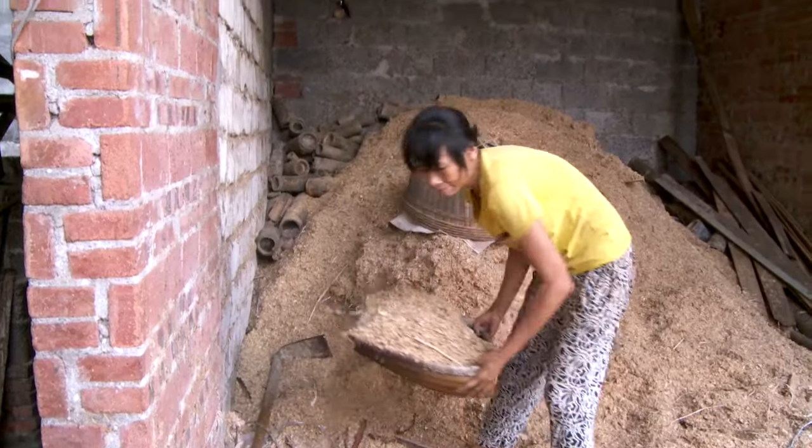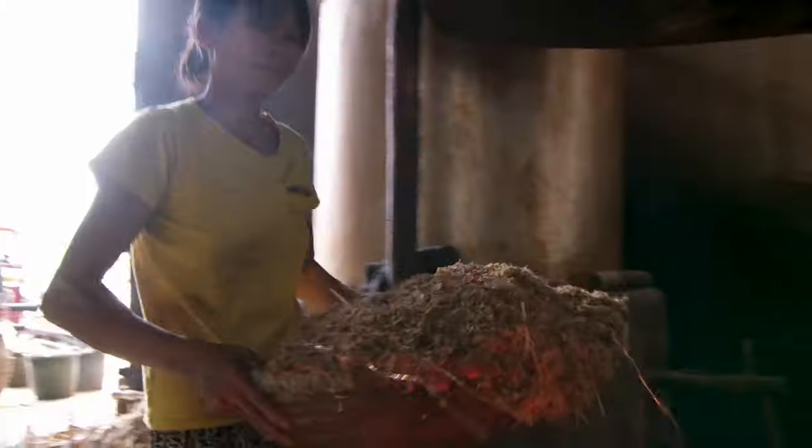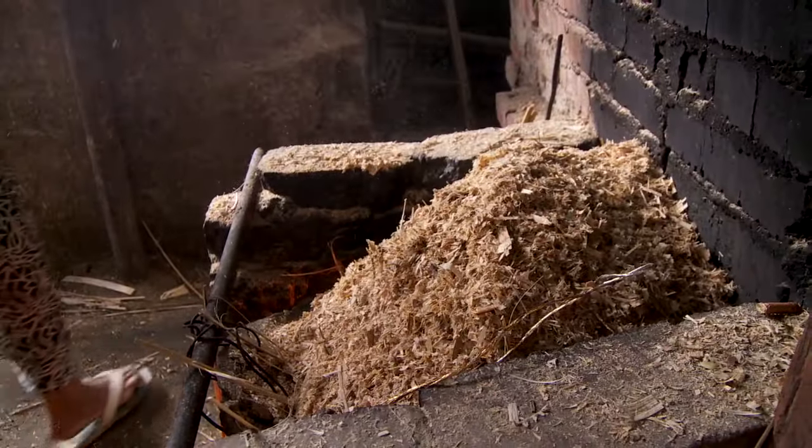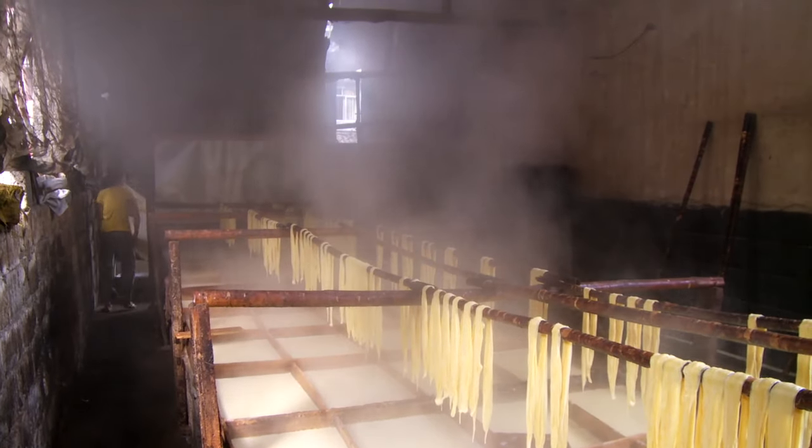Meanwhile, you build a second fire to heat the soy milk to just below its boiling point, then pipe it into the next room. A skin then forms atop the simmering liquid. You pluck it out and hang it up to dry.